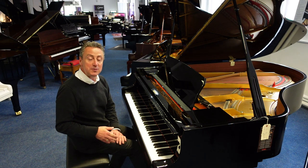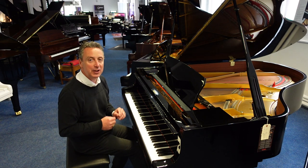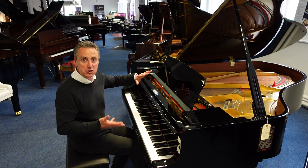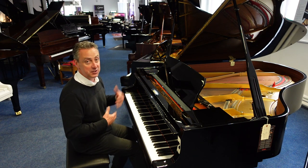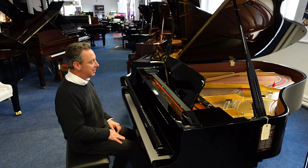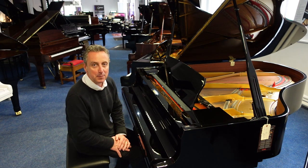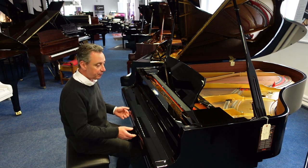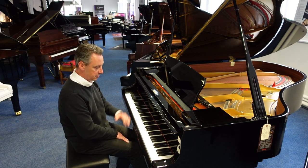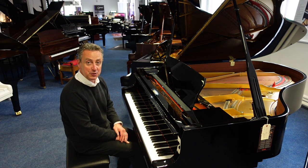It's on our Rimmers Music website right now and we'll deliver it to any UK mainland location to ground floor and install it within the price. It'll be tuned and checked again before it goes. So if you're looking for a quality Japanese piano that plays beautifully, I don't think you can go wrong with this Kawai GL50. It really does have a beautiful tone.